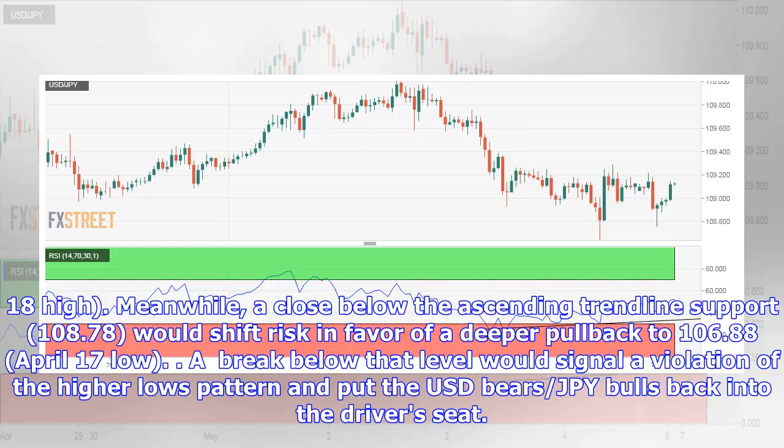Meanwhile, a close below the ascending trendline support at 108.78 would shift risk in favor of a deeper pullback to 106.88 (April 17 low). A break below that level would signal a violation of the higher lows pattern and put the USD bears and JPY bulls back into the driver's seat.